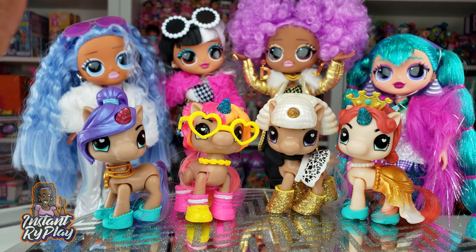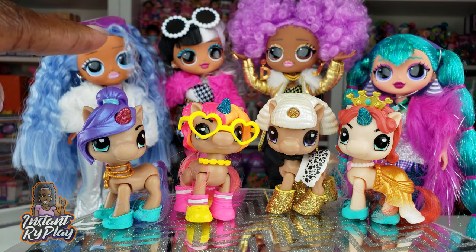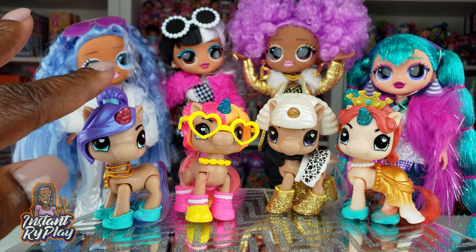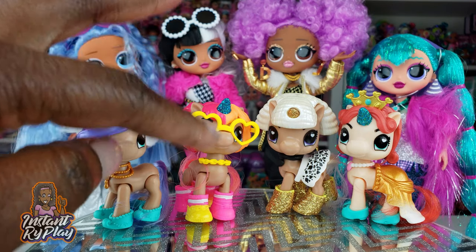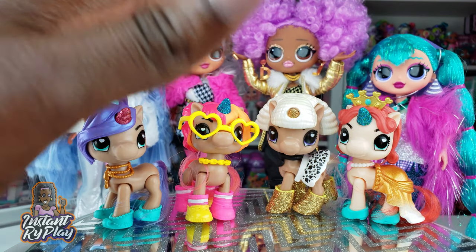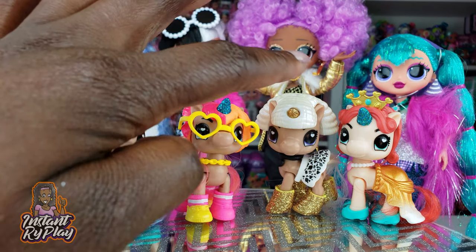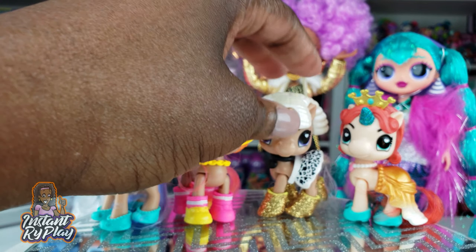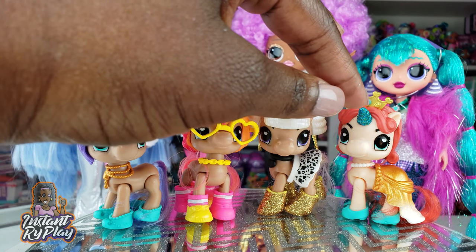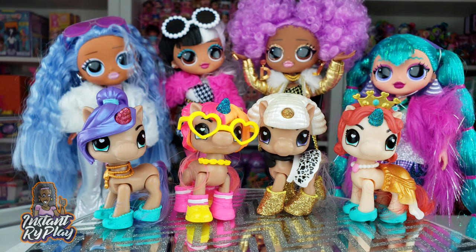All of our LOL Surprise OMG Winter Disco dolls now have their own pet unicorn! I think the OMG dolls did a pretty good job picking out their unicorns because each one has an element that goes well with their big sister. Trixie has purple-blue hair that goes great with Snowlicious. Luna's pink pops of color go well with Dolly, and they both have two-toned hair. Aurora has gold accessories and a gold horn that go great with 24K DJ since she loves gold. And Bella's horn and shoes match Cosmic Nova's hair color and tights.